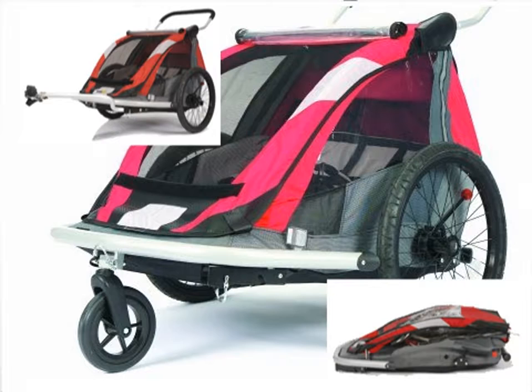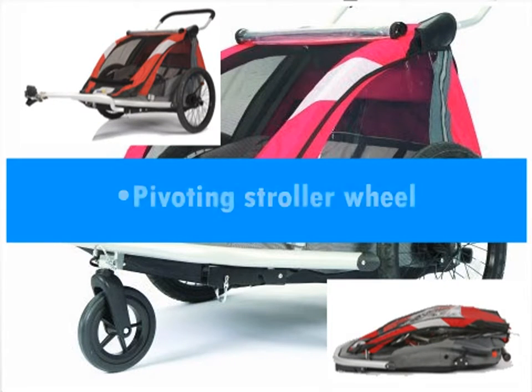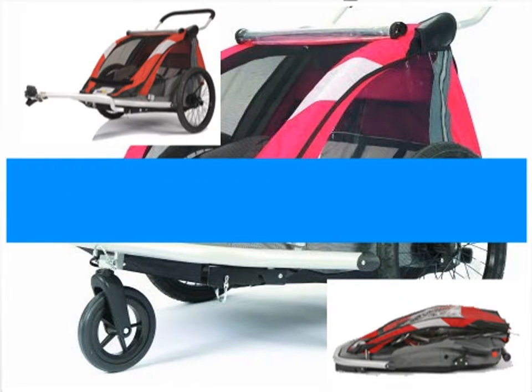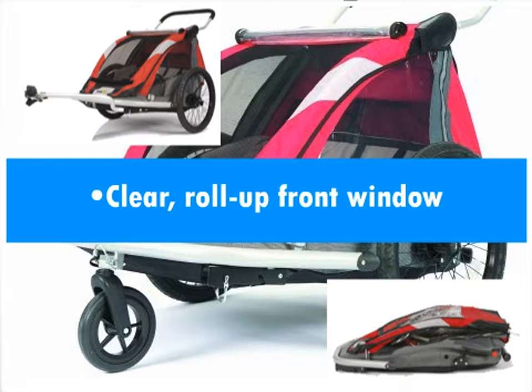Other features included with the Cruiser 525 Double Child Bicycle Trailer include: Ultra Quick Folding System, Pivoting Stroller Wheel, 2-in-1 Weather Cover, Padded Headrest, Reflective Surfaces, Water Resistant Fabric, Padded Handlebar, Padded Shoulder Harness and Bucket Seat, and Clear Roll-Up Front Window.